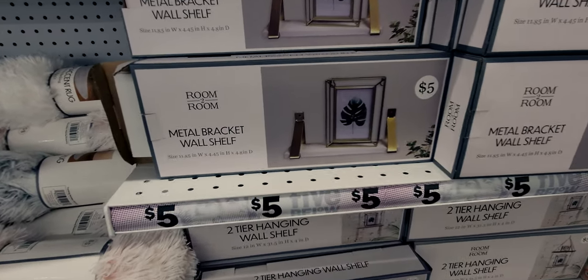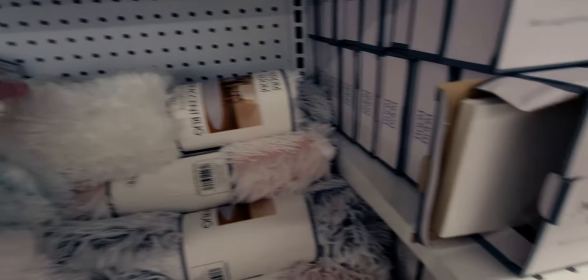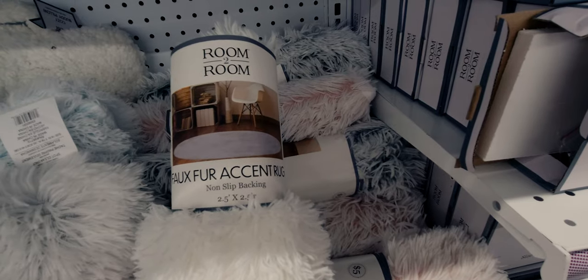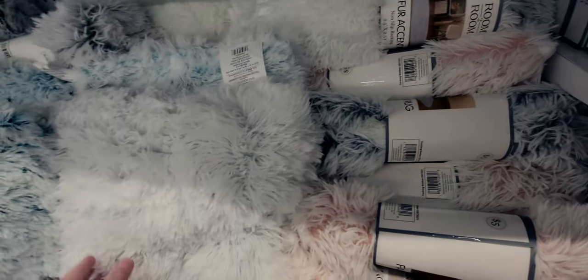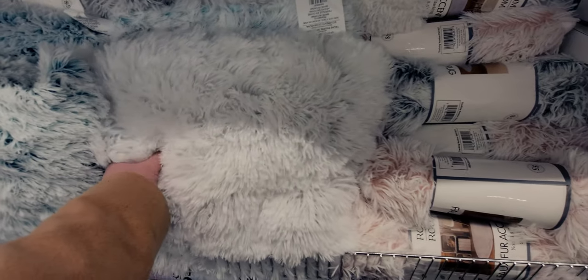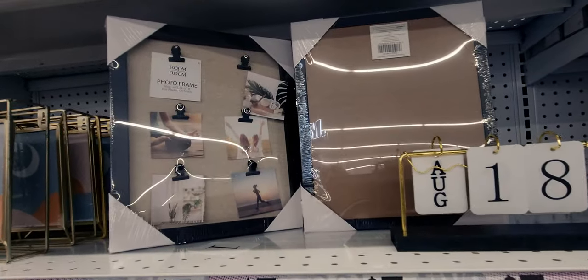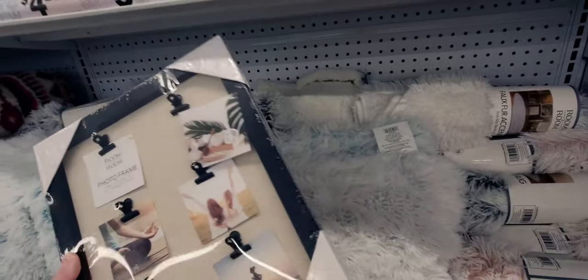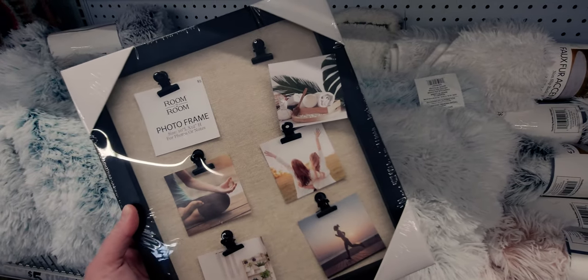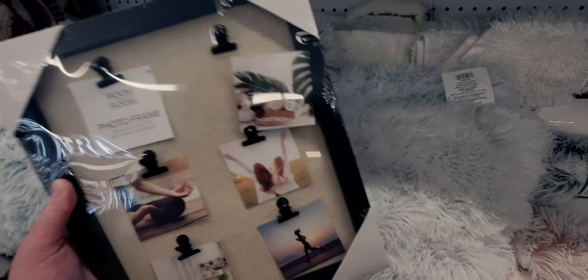They have metal bracket wall shelves and accent rugs with non-slip backing - two and a half by two and a half feet. They have fluffy pillows for five dollars, and picture frames that would be really cute for polaroids - I just got my daughter a polaroid camera. I just wish the frame had a hanger to go on the wall.